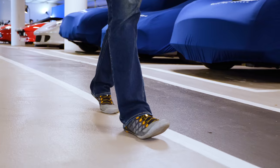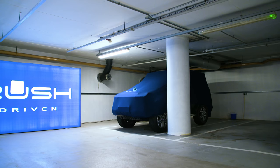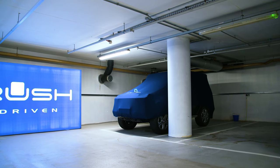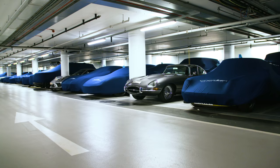A roofline here. A headlamp there. A hint of wheel or protruding bonnet mascot. Of course, some are rather more easily disguised than others. There is another facility like this somewhere in the Cotswolds, and the man who set it all up is Tim Earnshaw.